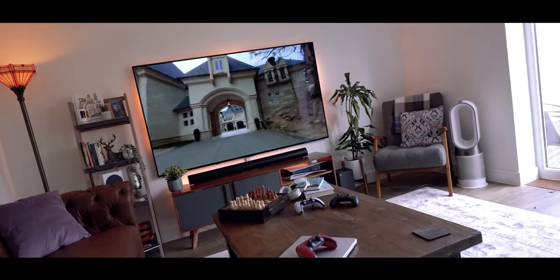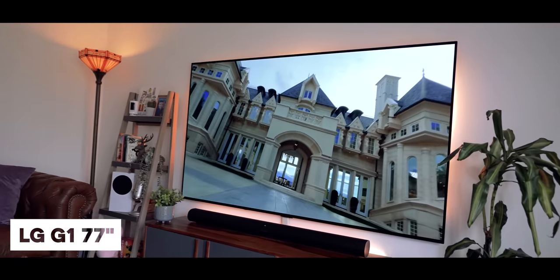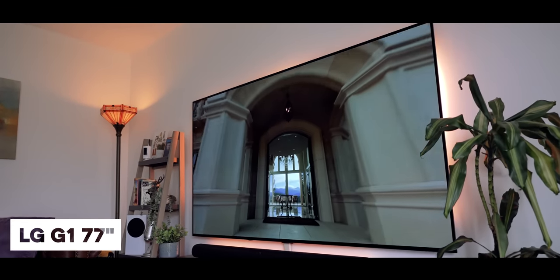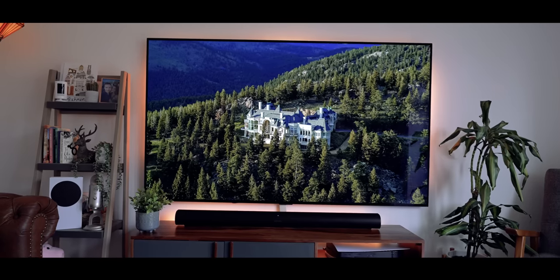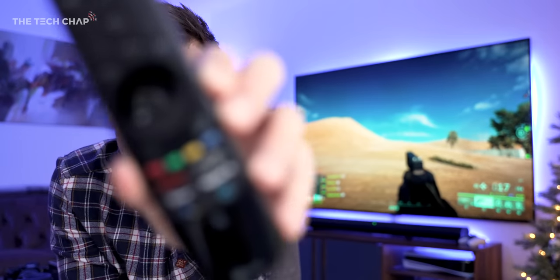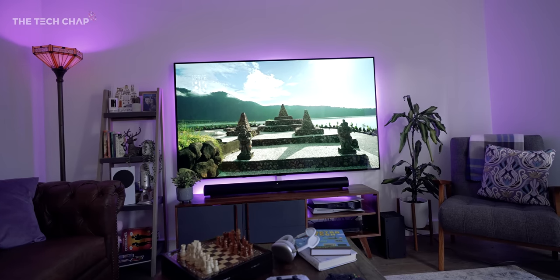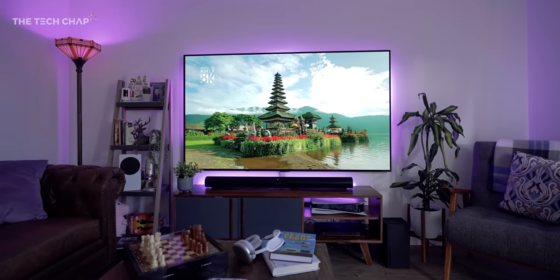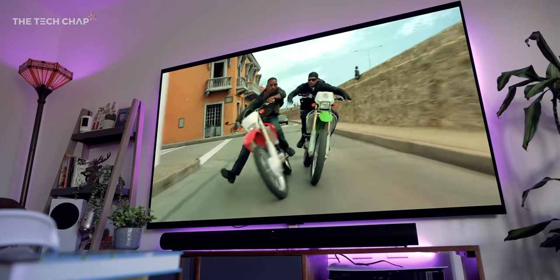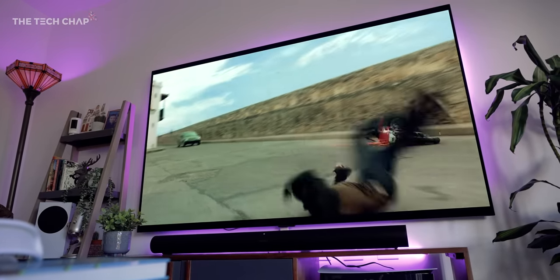Hey guys, I'm TomTheTechChap and it's been 9 months since I made my first unboxing and review video on this guy, the 77-inch LG G1. Since then I've played hundreds of hours of games, probably watched thousands more TV shows and movies. You can even see on my remote control, if I put it right up to the camera, some of these buttons have started to fade. We're at the point now where my wife says about other screens: it's good, but it's not OLED.